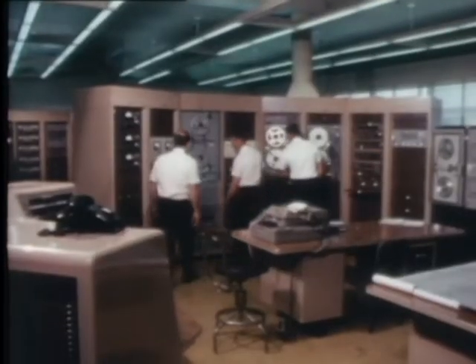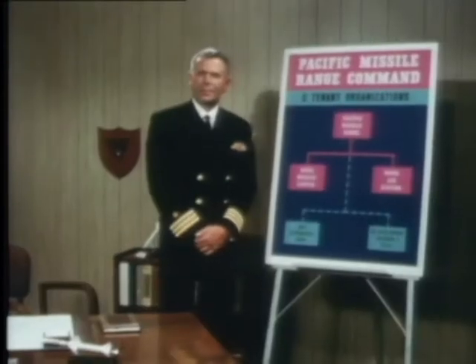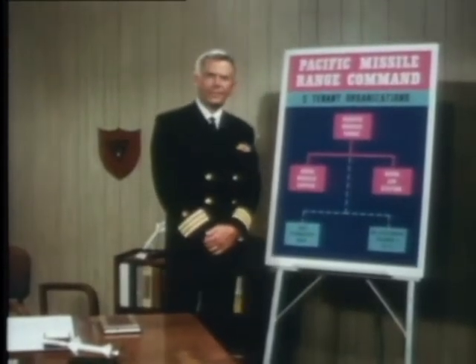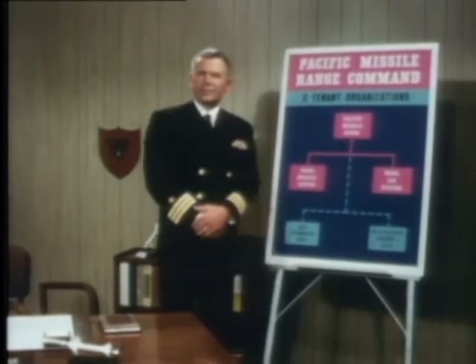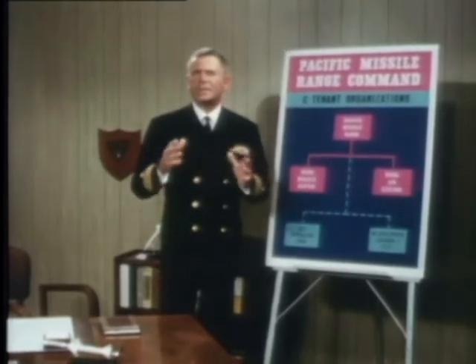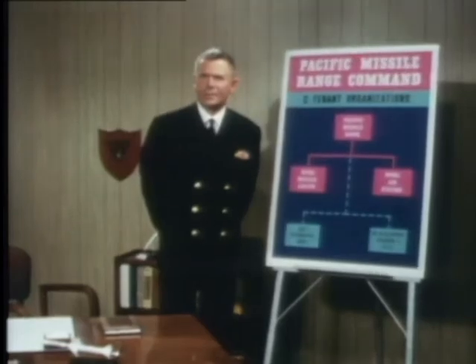Maybe it would help if we explained how the Point Mugu complex is organized. Now, the boss command here at Point Mugu is the Commander Pacific Missile Range. The other organizations based here are the Naval Missile Center and the Naval Air Station. They're separate organizations, but are directly under the command umbrella of the Commander Pacific Missile Range, as is the PMR facility, Hawaiian area. In other words, each of these organizations has its own boss, but their boss is the range commander.